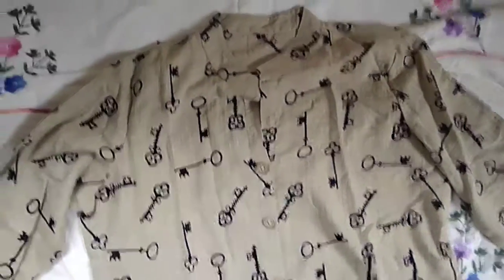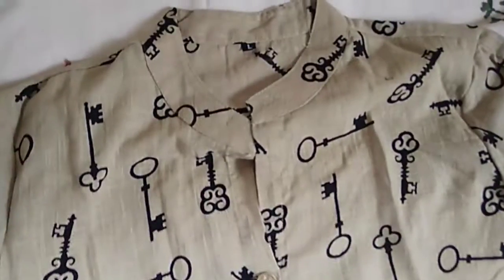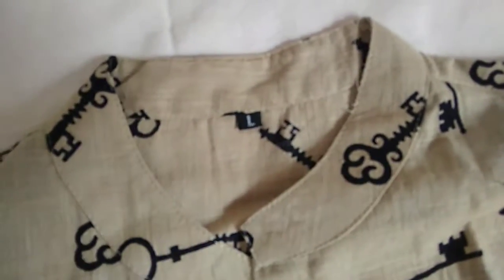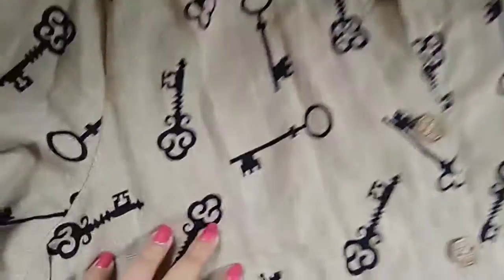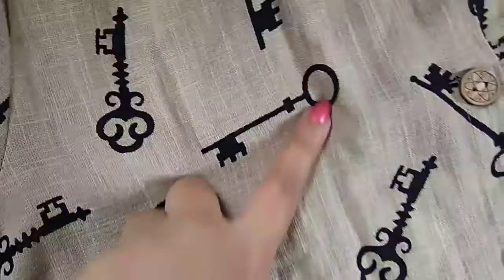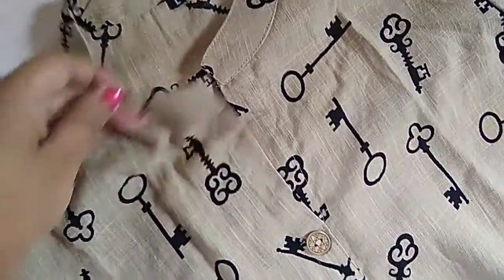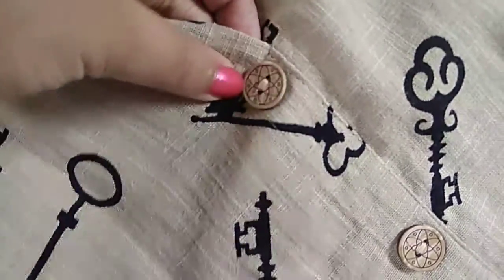Hey guys, welcome to my channel. Today I will review this kurti that I bought from Flipkart. It is large size. It has a print of keys all over the kurti, even at the back side, and there are buttons.